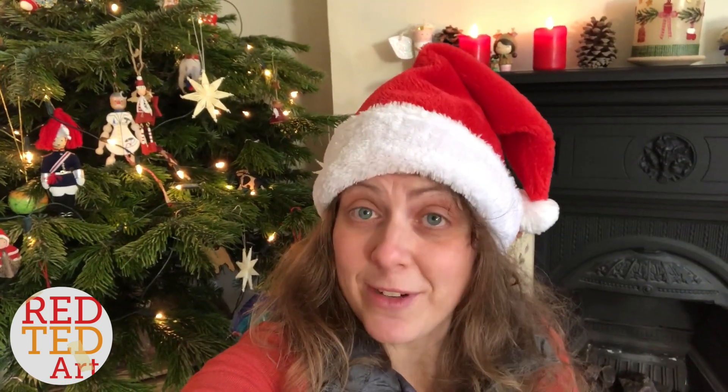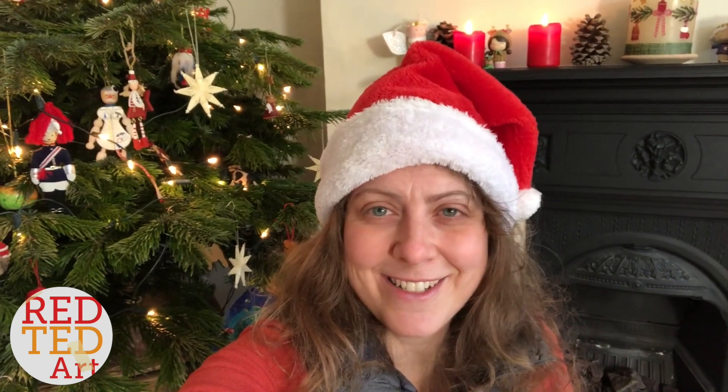Hello, hello! Welcome back to Red Ted Art. I'm sitting in front of the Christmas tree with a little Christmas video for you. This is a compilation of all the Christmas crafts I've made in 2017. There are loads of them, and because there are so many I thought it would be useful to put them all in one video for you to browse. Down below you can click on the links to see more details about each and every one. I hope you find this useful — Merry Christmas! Keep watching, keep creating, and I hope to see you again soon.